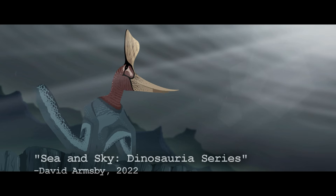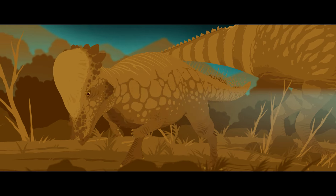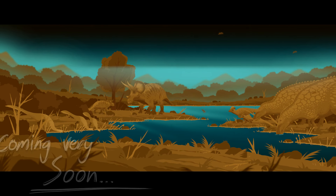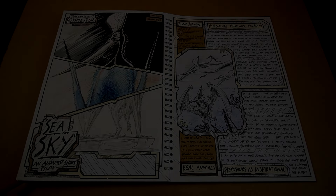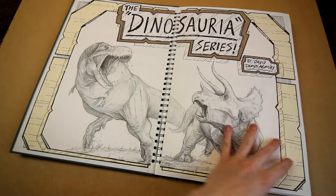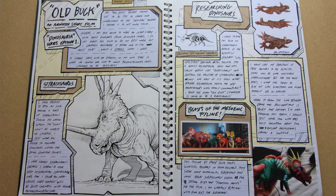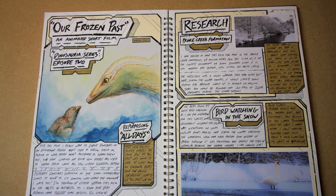Hopefully the final film in this series isn't as much trouble, but part of me doubts that, because at the moment the finale is shaping up to be the longest and most ambitious film of the whole series. If you want to support me or this Dinosauria series, or read through the sketchbook I've been showing off in this video, you can — high resolution photographs of the entire Dinosauria sketchbook so far are up on my Patreon page right now.